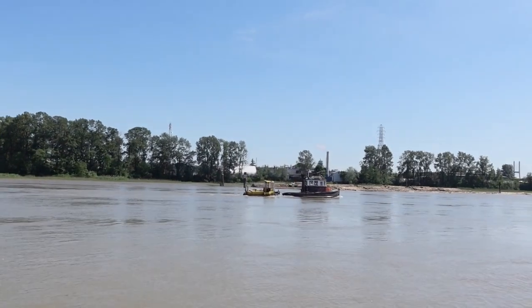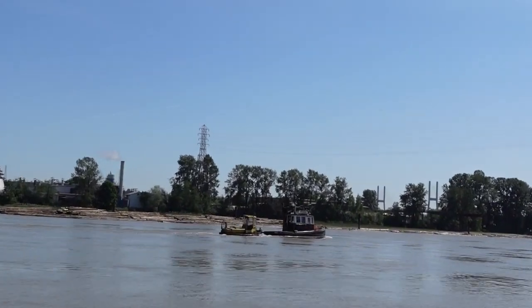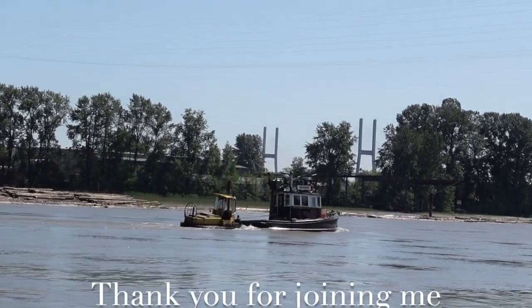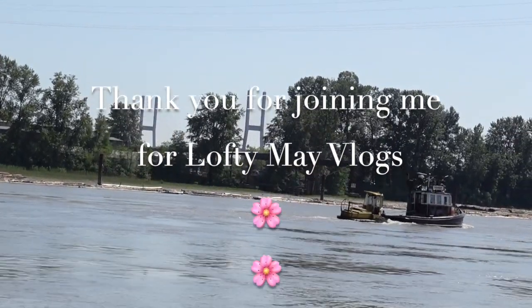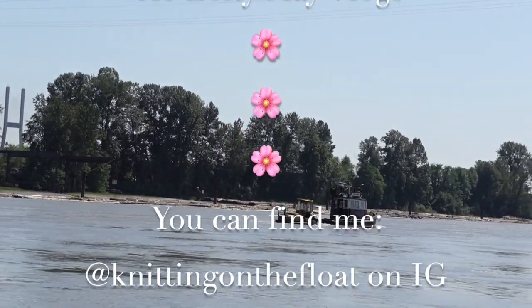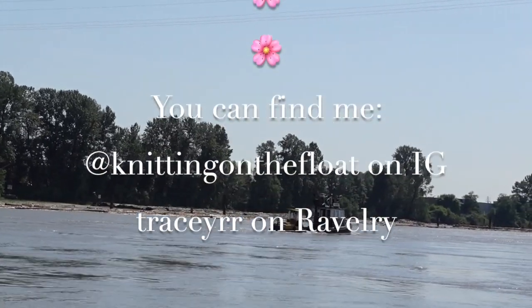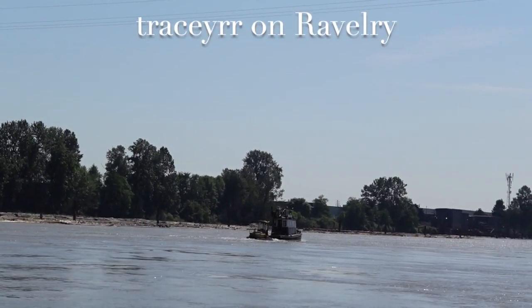I discovered where Tug Away went — he went to get this cute little tugboat that he is now pulling up river. You know how they have people guess how many jelly beans fit in a jar? I think it would be fun to have everyone guess how many skeins of yarn can fit in the white bench!